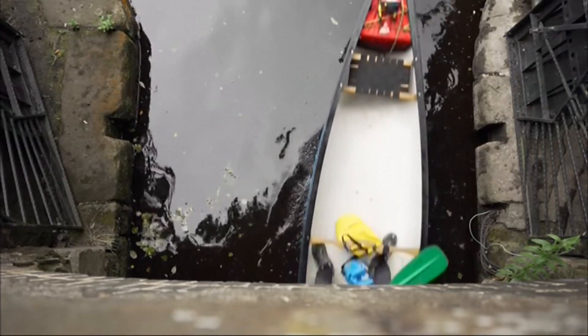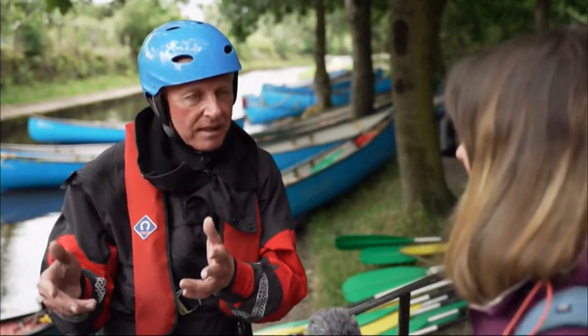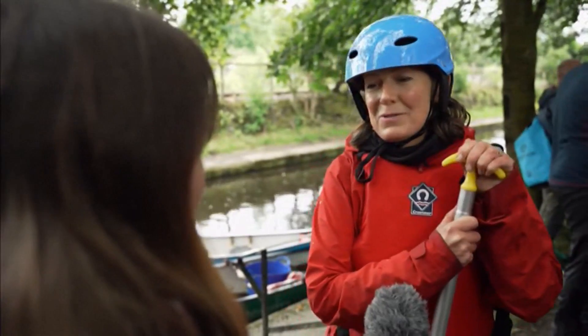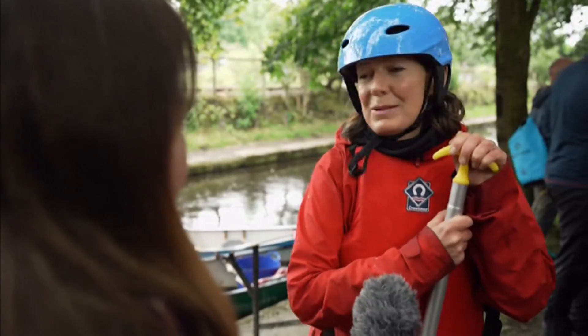Making it to the other side means they've made history. Some of it is bare rock, so it's literally like paddling through a cave system. It's a bit like bumper cars, but what the heck? I just wanted to do something different, and I hadn't really got any expectations, but it was really enjoyable.